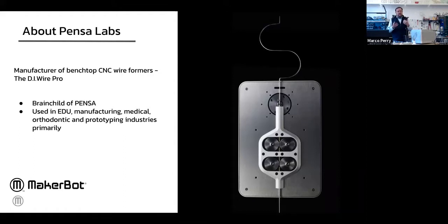Since then, we've gotten a lot of interest from education, as well as manufacturers in medical, dental, aerospace, automotive, prototyping, and other industries.